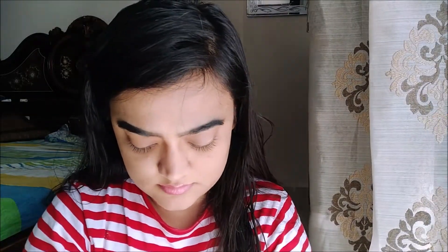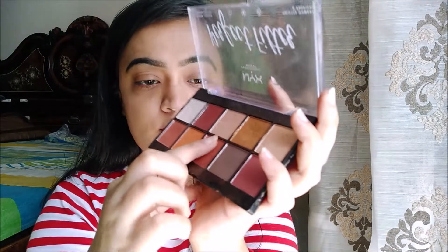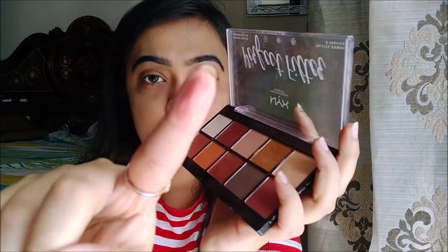So for my eyes, I am using the NYX Perfect Filter eyeshadow palette and it gives you 10 shades in it. So here I'm going to use a peachy shade for my eyeshadow. I'm not using any eyeshadow brush — I'm using my fingers only, as you guys can see in the video, and I'm just taking a little amount. I'm just creating a simple basic look for your office, for your college, and for your day to day.